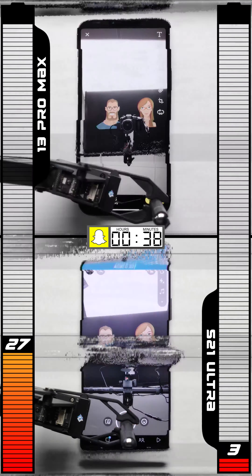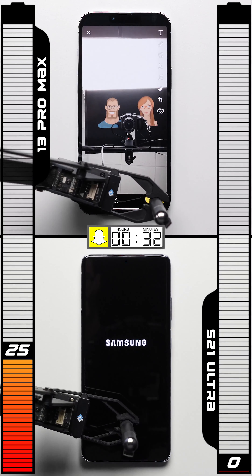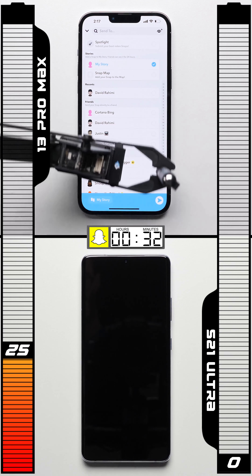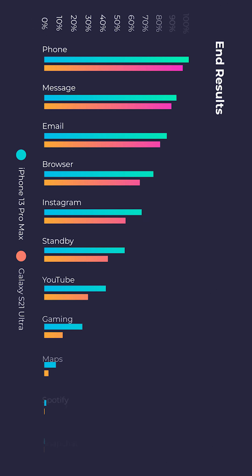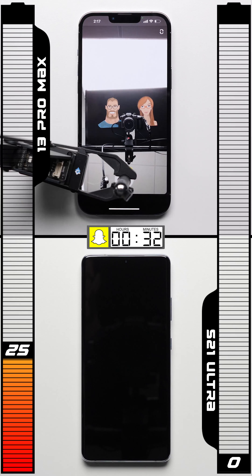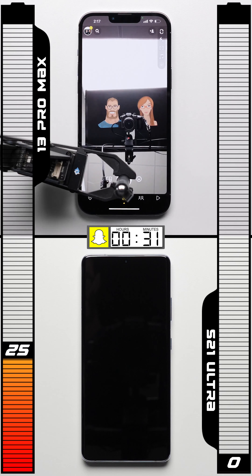With the camera/Snapchat test being one of the most intensive, the Galaxy's battery is fully depleted after just 28 minutes, while the iPhone is still amazingly at 25%. The iPhone 13 Pro Max is at 25% at the point the S21 Ultra dies, leaving just one more question: how far can the iPhone 13 Pro Max go?